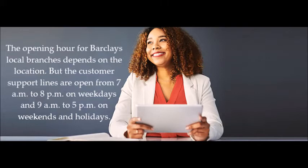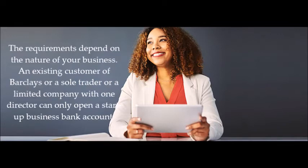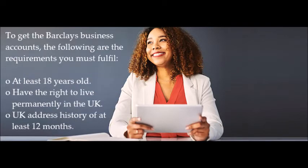The requirements for opening a Barclays business account depend on the nature of your business. An existing Barclays customer, a sole trader, or a limited company with one director can open a startup business bank account. To get a Barclays business account, you must be at least 18 years old.